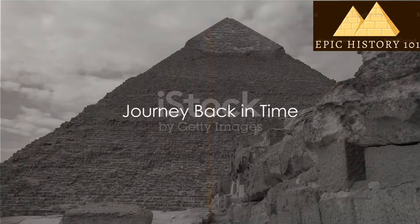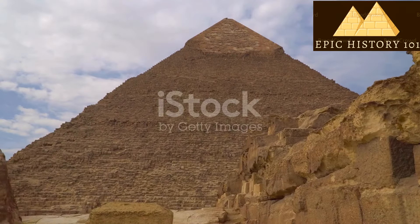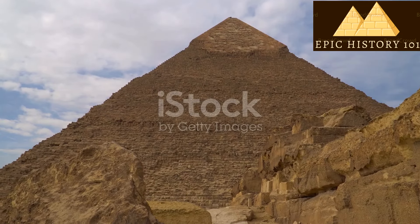Welcome everyone to our channel. Today, we're going on a journey back in time to discover how the Great Pyramids of Egypt were built.